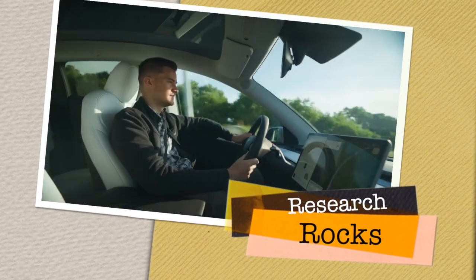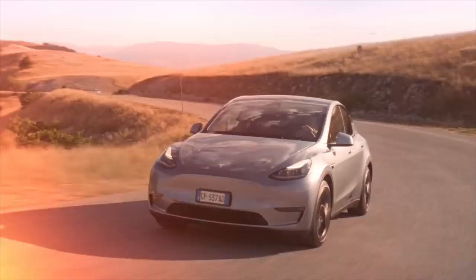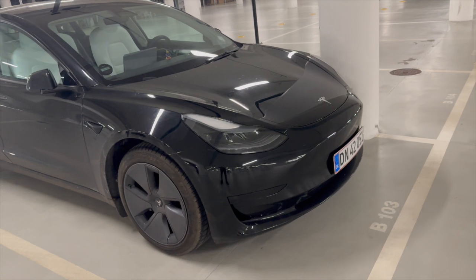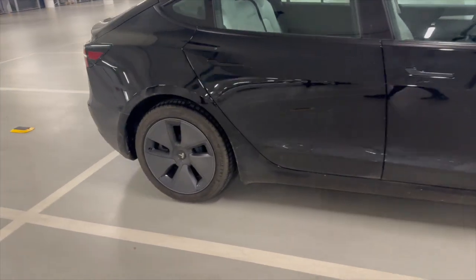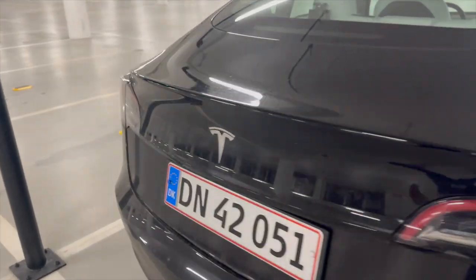Welcome to Research Rocks. In this video we will see the latest update related to Tesla cars. The latest Tesla update is allowing me to park my vehicle exactly on the box — let me show you a 3D presentation of this.